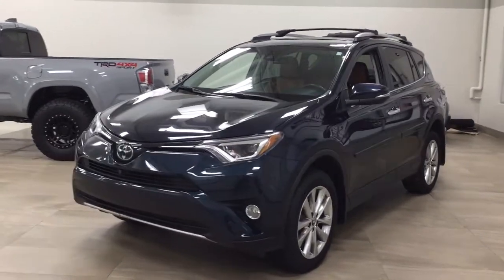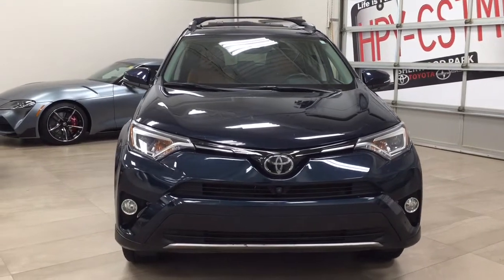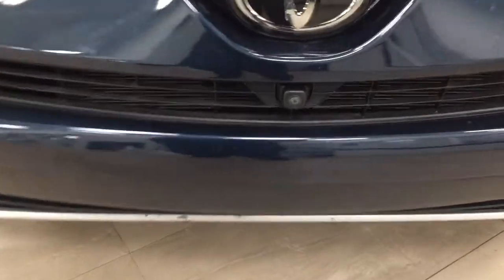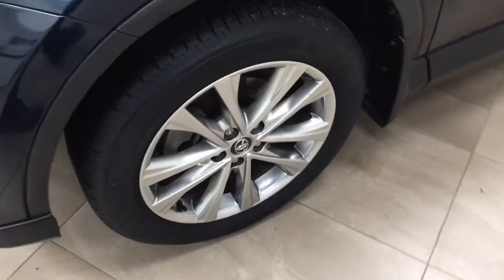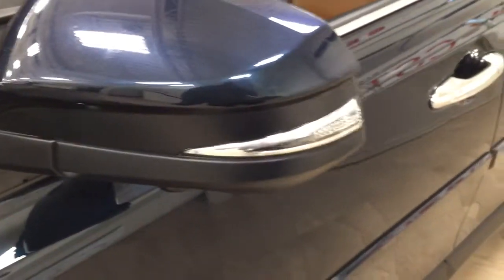A couple of the exterior features you will see on this Limited are its daytime running lights. You also have your fog lamps, and taking a look at the front grille, you have your front facing camera for your 360 degree backup camera along with your parking sensors. Over on the side you have the 18 inch aluminum alloy wheels, body side mouldings, integrated signal lamps, as well as your foldable mirrors. Underneath you'll find the camera on both sets of mirrors for the 360 degree backup camera.